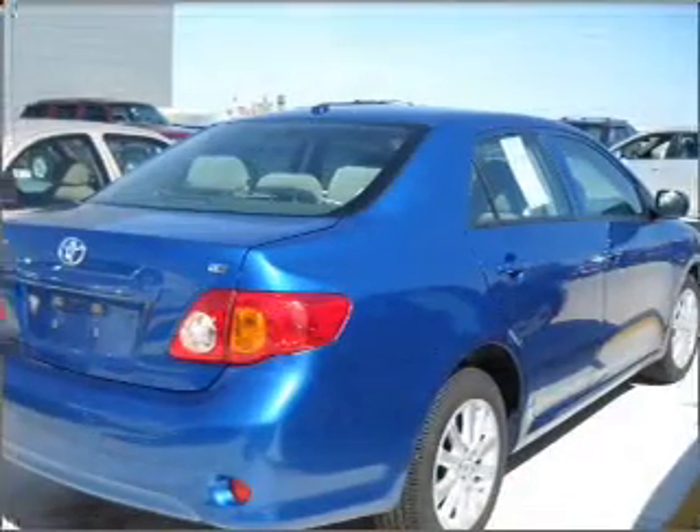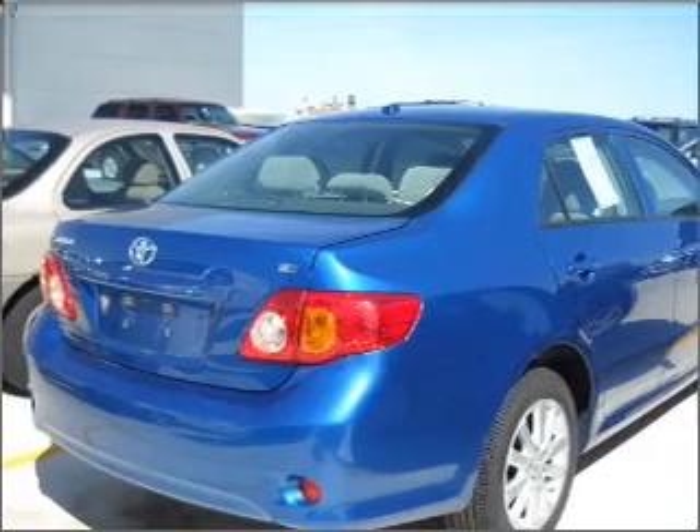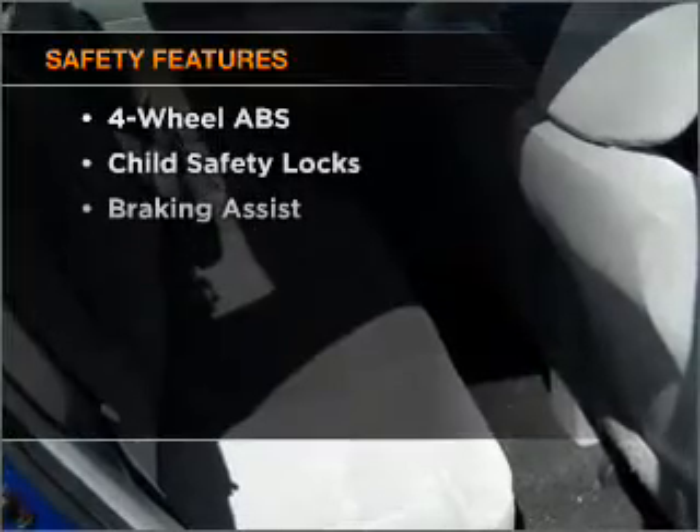Air conditioning, power door locks, power windows, power steering, power mirrors, an alarm system, an AM FM stereo with a CD player, and an adjustable tilt steering wheel. If safety is a high priority,